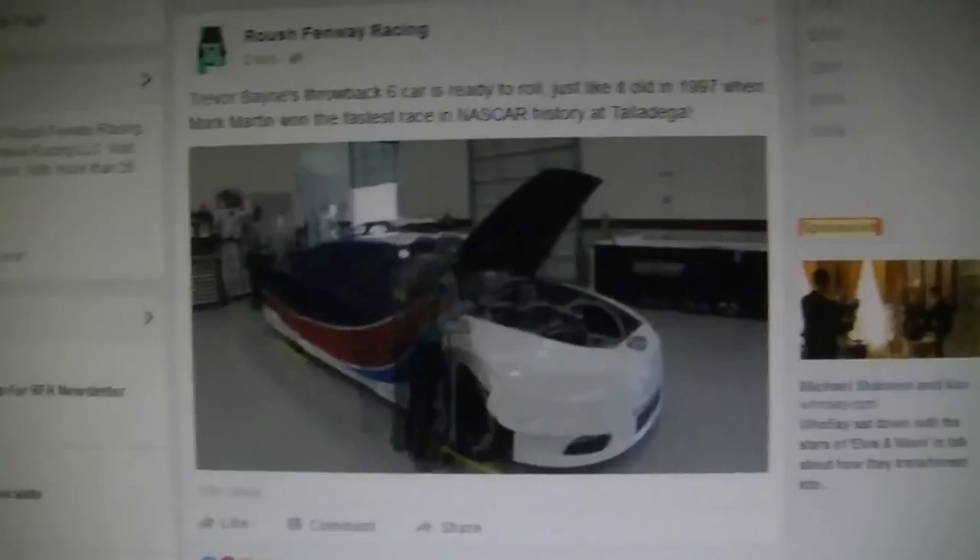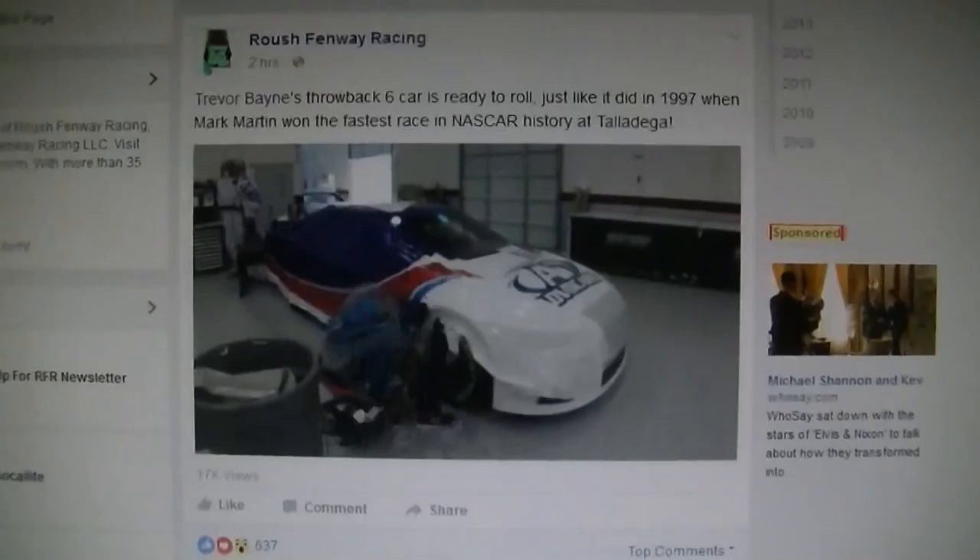That is really cool. I love Mark Martin as a driver — he's one of my favorites — and to see them do this throwback scheme and use part of my video for that, that's awesome. I just wanted to share that. It's so cool. I can't believe they're doing that. I just wanted to share that, because that's just awesome.